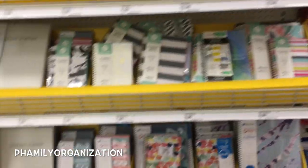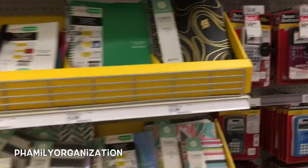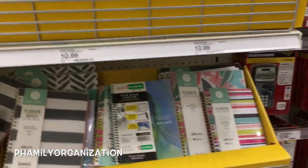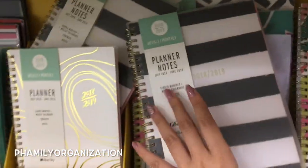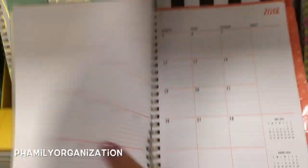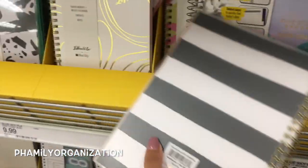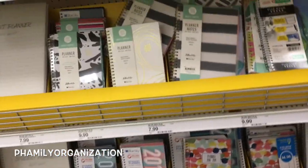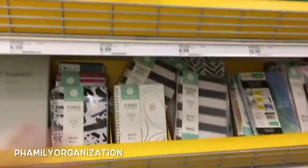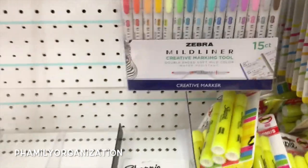That is too extra! Deep into the school aisle section, I found the planners. I do not see any Day Designer ones right here — seems like this is all just Blue Sky. But dang, they're collaborating with a lot of people. There's this one, this is so cute. Oh, I hate horizontal planners. This is why I like the Day Designer ones from Target — they're the only hourly vertical planners.